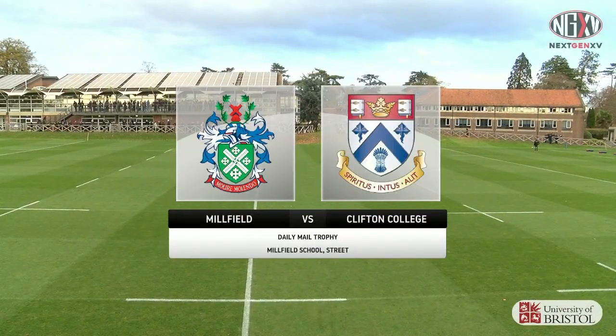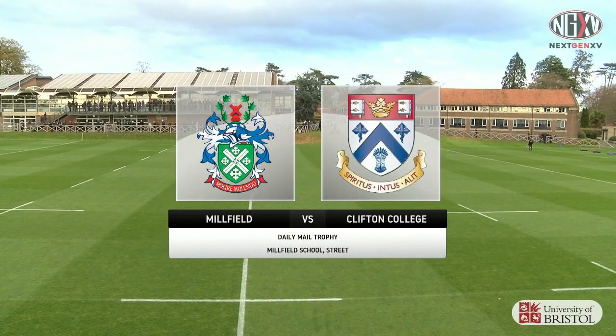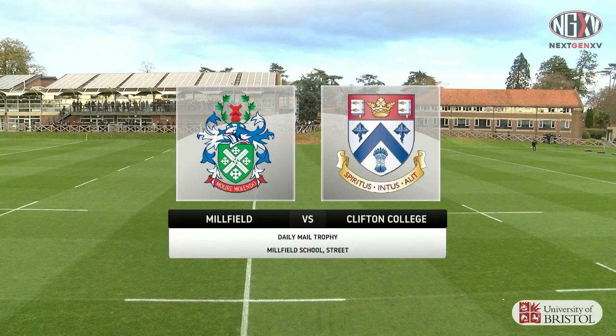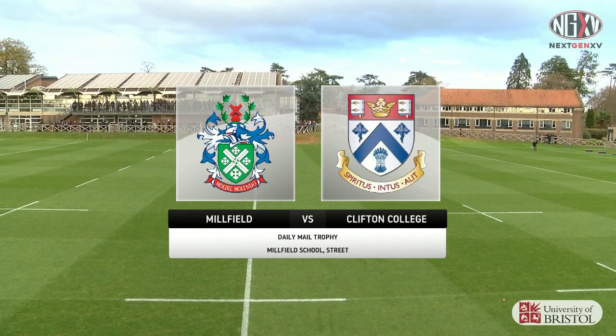Hello and welcome to Millfield School, one of the most famous and prestigious rugby schools in the country. We are here today for their game against Clifton College — one of the biggest, perhaps the biggest game of the entire season.